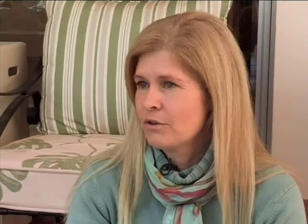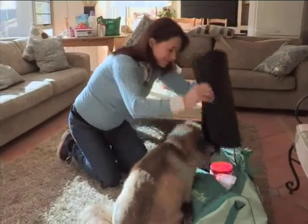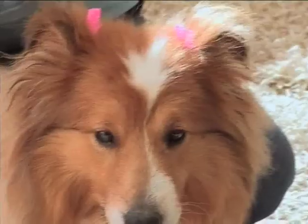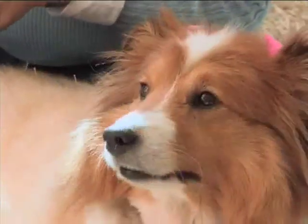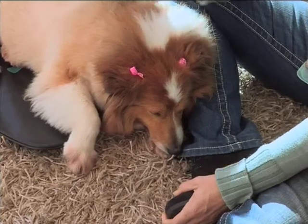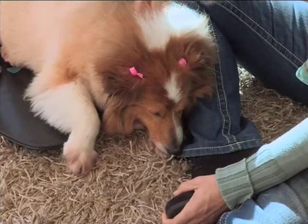Bella's been coming to you for a while now. Will she need continual treatment? Bella's got a chronic condition and her arthritis is quite severe. So I think more than likely we're going to have to keep her on a maintenance program. At the moment she's on every two weeks, and I think she's maintaining well. The arthritis is not going to get any better, so we'll probably keep her on every two weeks.